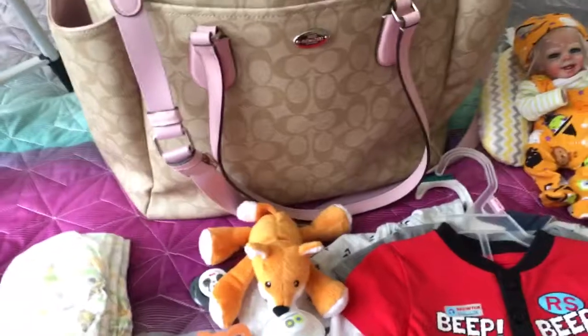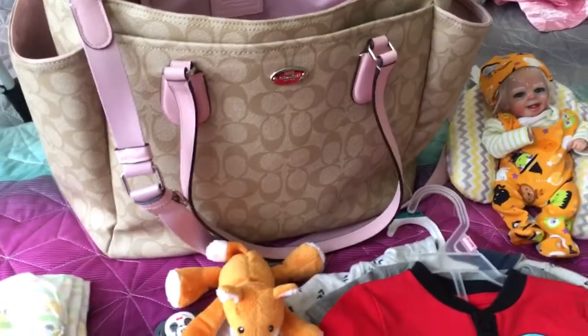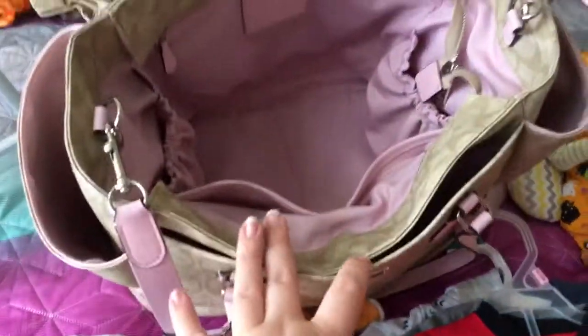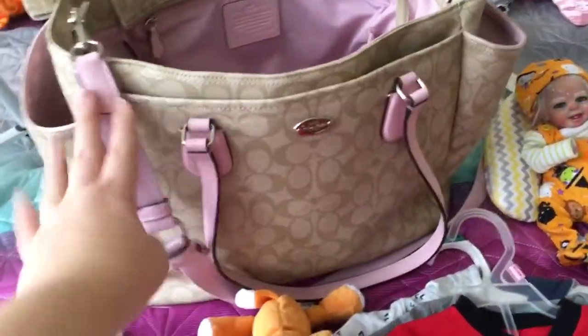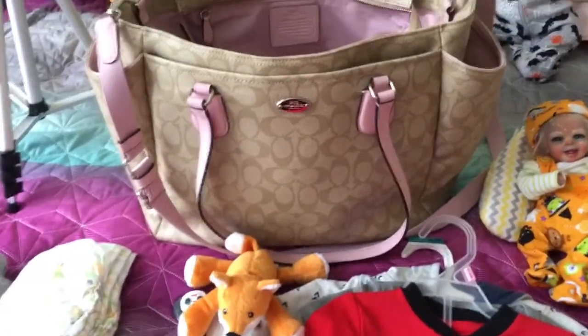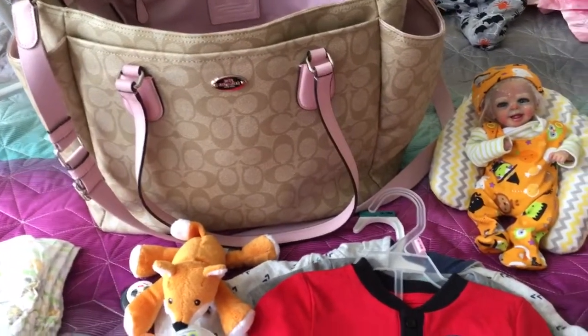I wasn't prepared for this — it was kind of a sudden thing, so we don't have a lot of stuff. But I am going to use my Coach diaper bag here. It is pink and brown, but it'll work even though he's a boy. He doesn't know the difference, only we do.